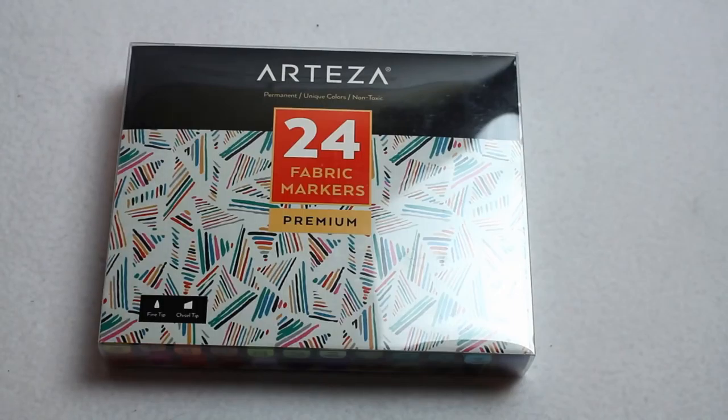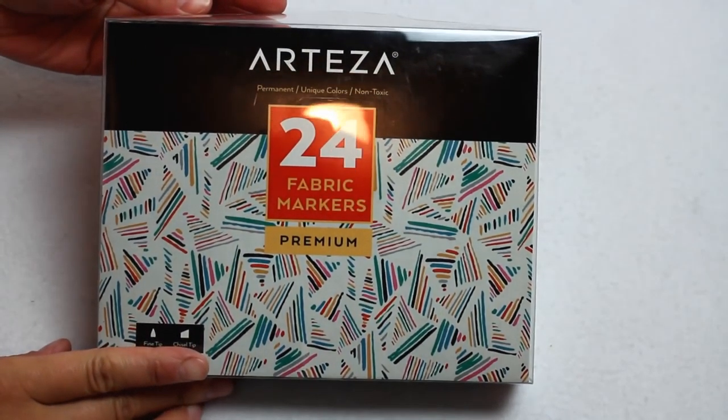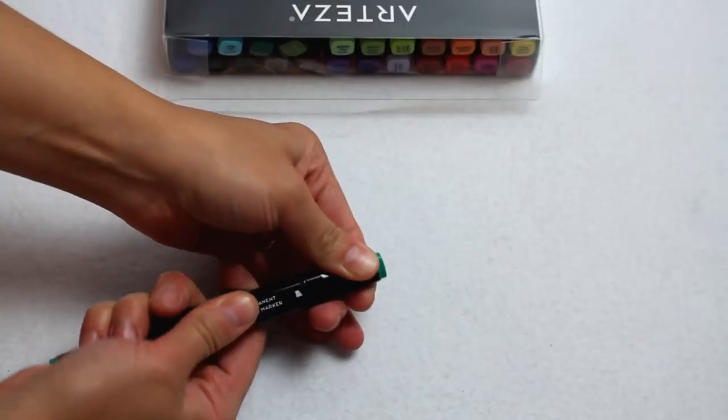They have a new product line that came out and they sent me a few things for free. They are not paying me to talk about these items — they were just kind enough to send them over. If you want more info on anything I show in this video, there will be affiliate links down below for their website. If you purchase anything through the affiliate link, it does help support this channel and creating more content.